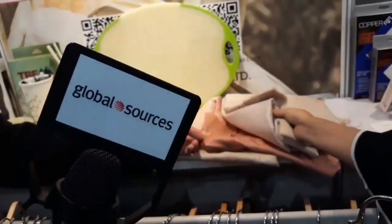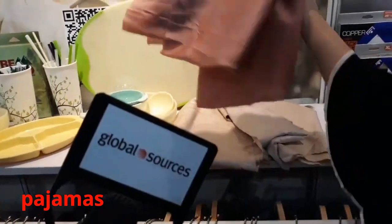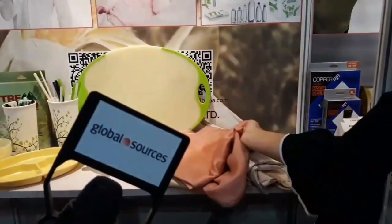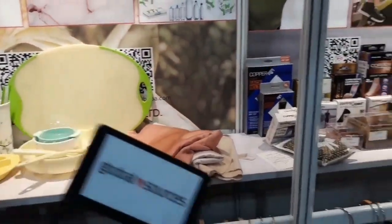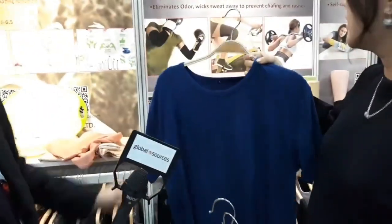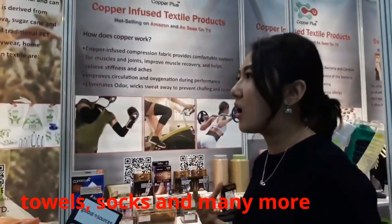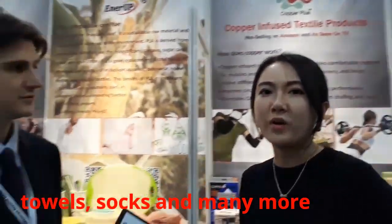For example, the beddings — these are made of PLA, or we call it corn fiber. It's very shiny and comfortable to wear. Also the pajama fabric looks like silk. We can also make it into luxury t-shirts — this one has a thicker, soft kind of feel to it. We can also make it into towels, socks, any kind of textile product.